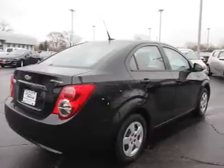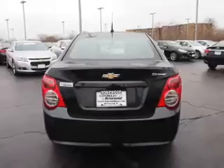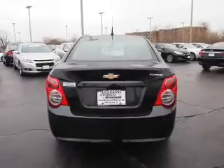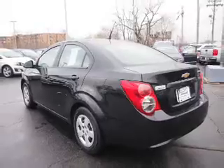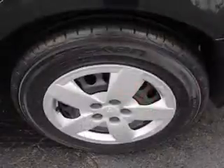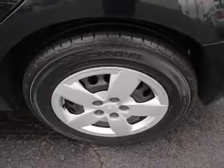The features include traction control and anti-lock brakes. Inside you'll find Bluetooth connectivity, Sirius XM satellite radio, an auxiliary input, steering wheel controls, front airbags, side airbags, an adjustable tilt steering wheel, air conditioning, and power door locks.